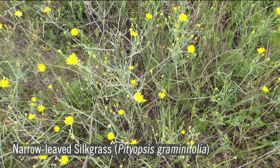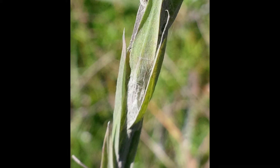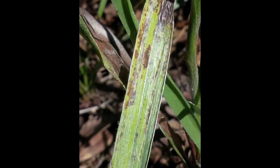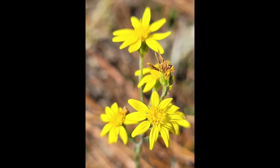In fall, longleaf ground covers are often dotted in yellow. One common species found on xeric sites is narrowleaf silk grass, or Pityopsis graminifolia. It stands at one to two feet in height and has alternately arranged, hairy, silvery gray-green leaves and yellow, daisy-like flowers present from mid-spring through the fall.